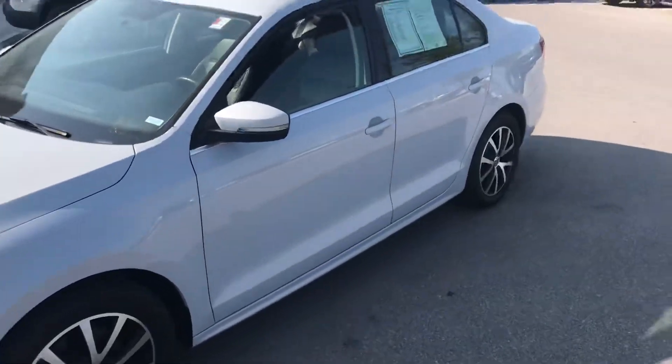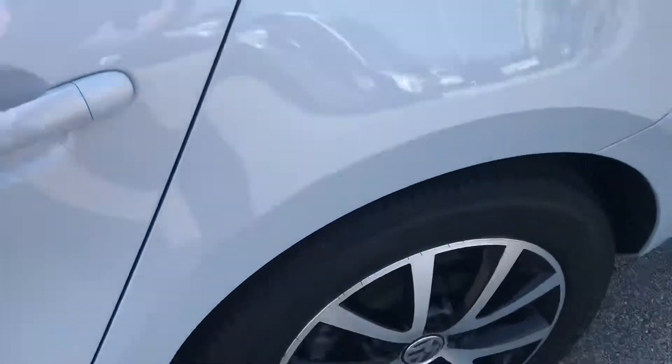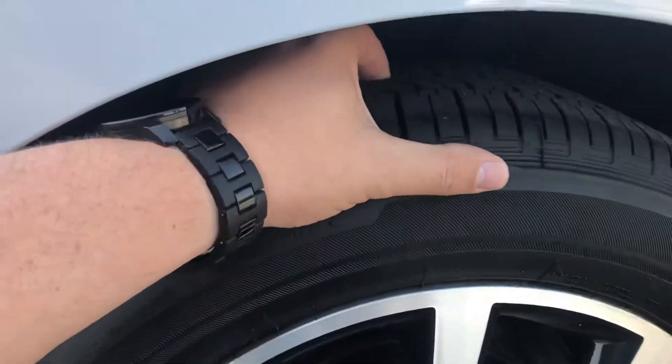The first thing I always look at anytime I'm looking at a vehicle for myself is I get down and look at the rims. You can see they are in great condition and plenty of tread is still left on the tires, which is an absolute must.